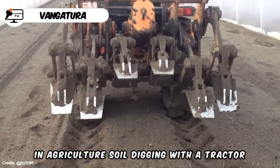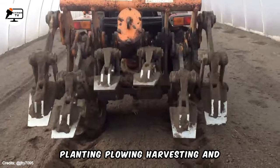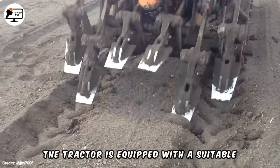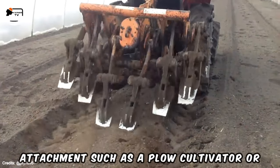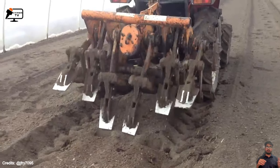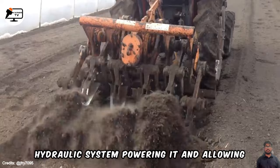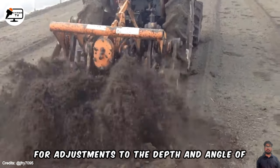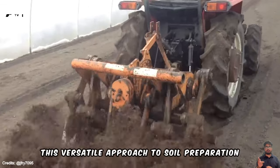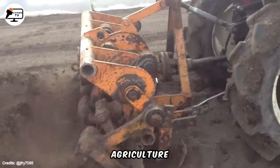In agriculture, soil digging with a tractor is a common practice for activities such as planting, plowing, harvesting and landscaping. The tractor is equipped with a suitable attachment, such as a plough, cultivator or harrow, depending on the desired outcome. The attachment connects to the tractor's hydraulic system, powering it and allowing for adjustments to the depth and angle of the blade. This versatile approach to soil preparation is a fundamental practice in modern agriculture.